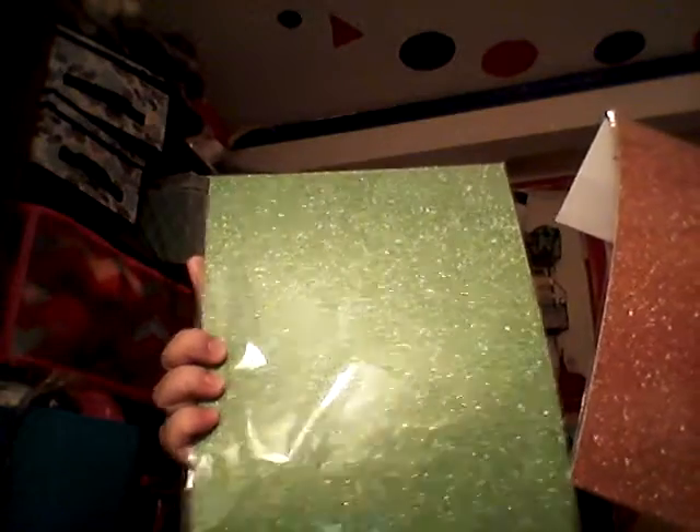And then at Dollar Tree, I found some more glitter paper and I really liked these two colors. This comes with three sheets of the same color. I picked up this really pretty green and this pretty burnt orange color. They have other colors too, and you get three of the same color, so I thought that was a good deal.